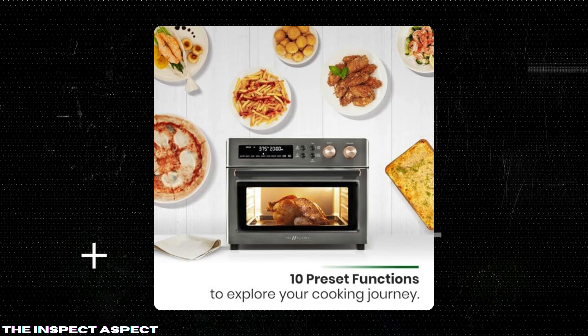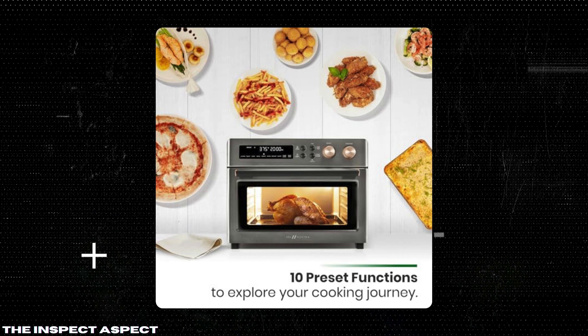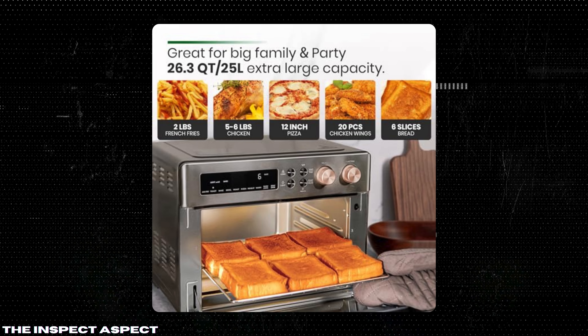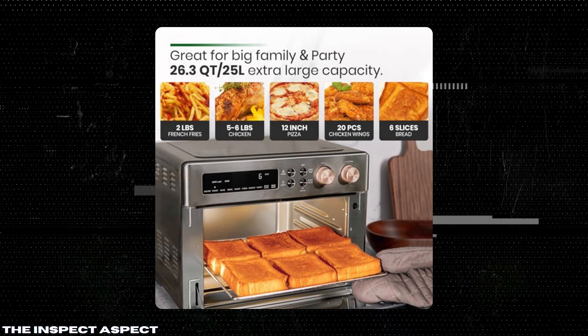Versatility: With 10 preset digital functions — including air fry, toast, bake, broil, roast, reheat, warm, slow-cook, and dehydrate — this oven offers unparalleled versatility. It takes the guesswork out of cooking and makes meal preparation more enjoyable.